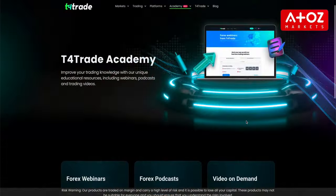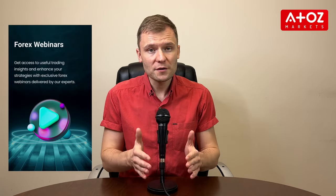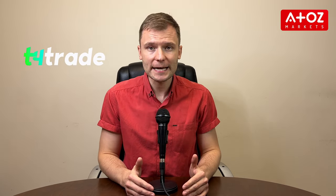Next, let's dive into the educational resources of T4Trade. I've looked through T4Trade Academy and I can definitely say that they offer a wide range of educational resources to enhance your trading skills and decision-making abilities. From webinars to podcasts and on-demand videos, T4Trade provides you with valuable insights and strategies to help you become a more successful trader. It's all about continuous learning and growth.